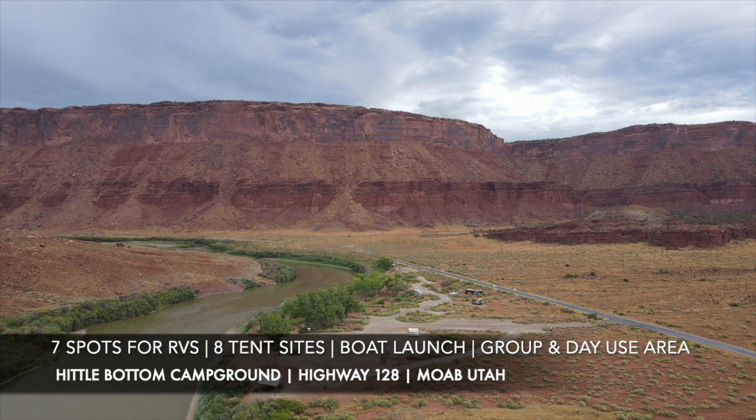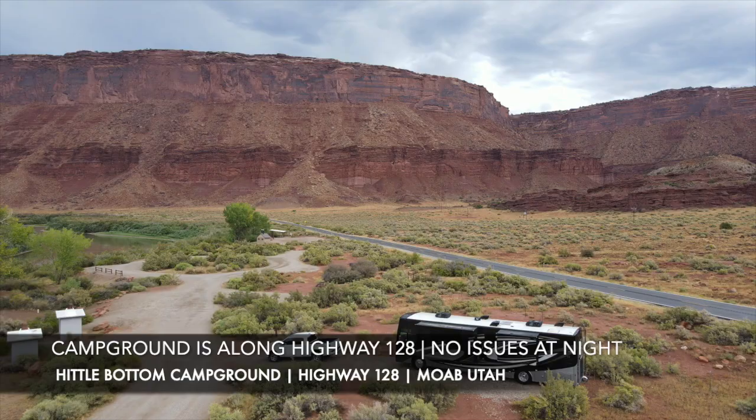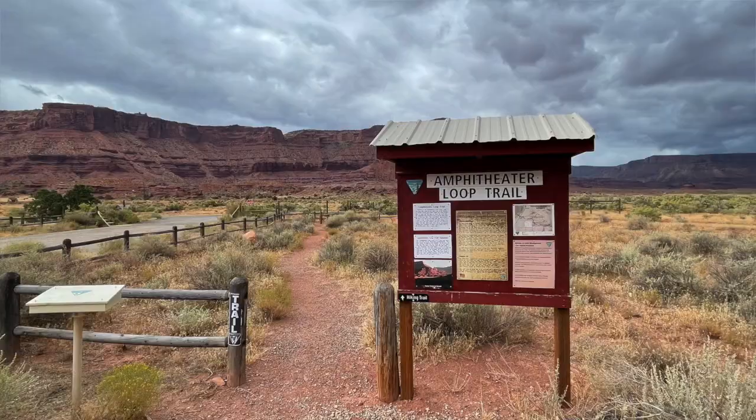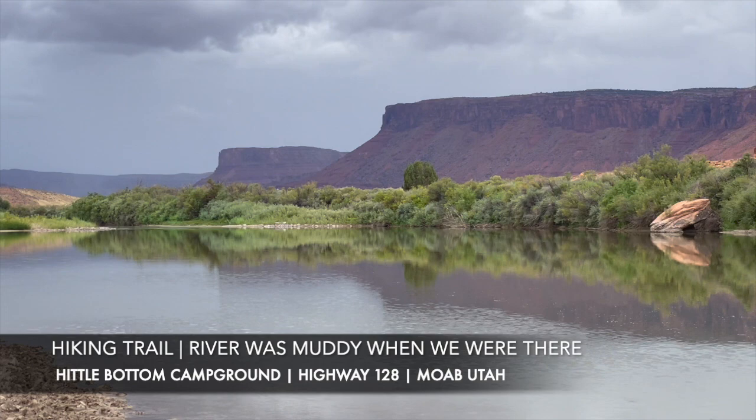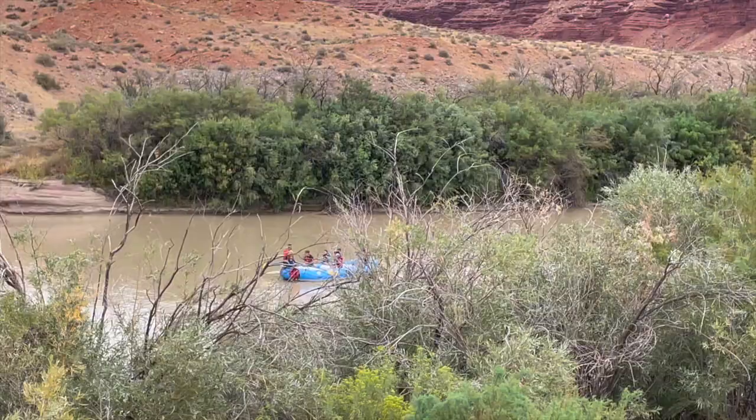The campground is located between a curve in the Colorado River and the highway. Sometimes during the day you'll hear cars go by, but at night it's quiet — it's just a two-lane highway, so it's not a busy road. There are hiking trails from the campground. You can probably swim, though the water was a little muddy this time. On season, when the water is really flowing, there'll be lots of whitewater rafting and tubing companies that use this as a launch point down the Colorado River to Moab.